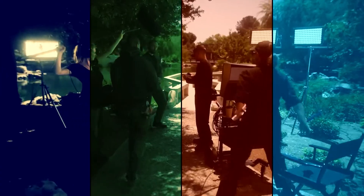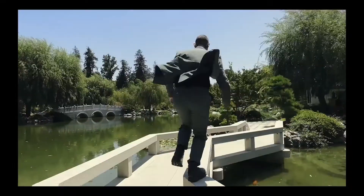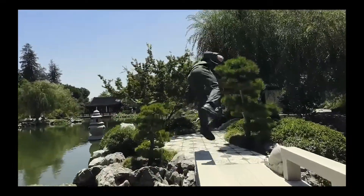Building off iPhone's leap ahead in ProRes and Dolby Vision video technology, iPhone 14 Pro now includes a new Action Mode, allowing gimbal-like stabilization for all your action scenes.